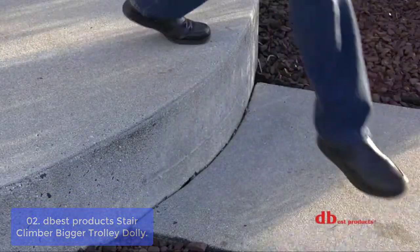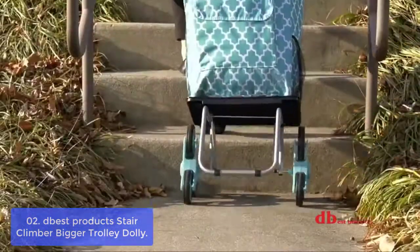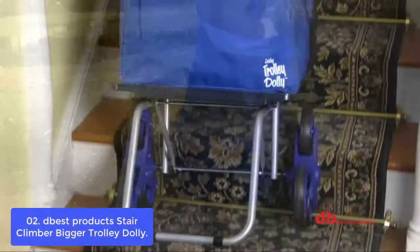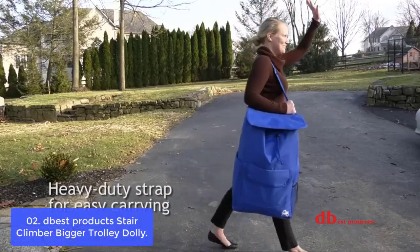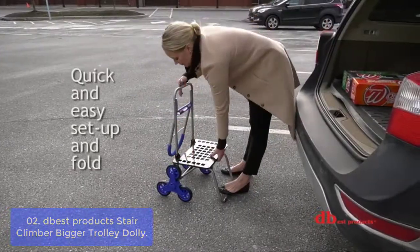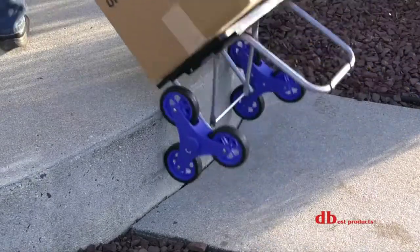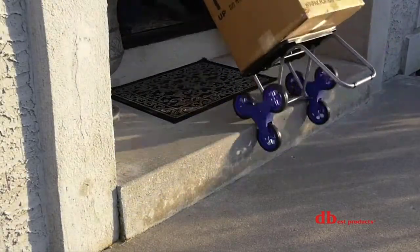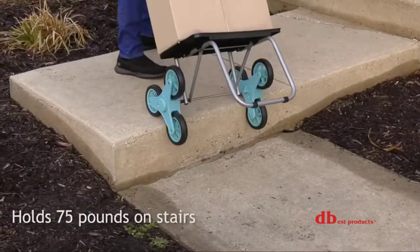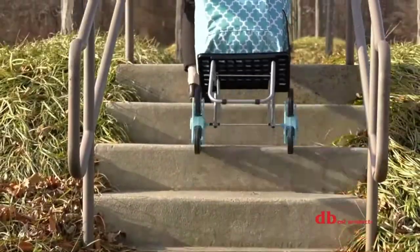Number 2: Debus Product Stair Climber Bigger Trolley Dolly. The Stair Climber cart is collapsible for compact storage or it can become your easy-to-use portable dolly while on the go. Whether you were running errands, shopping, or moving boxes of supplies, this dolly can help you carry it all. Our lightweight, portable folding Stair Climber Bigger Trolley Dolly Cart is designed for maximum versatility and portability. It easily folds down in half for compact storage and folds up again when needed.